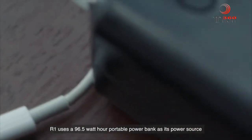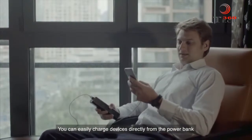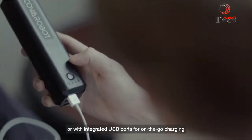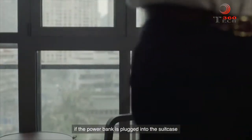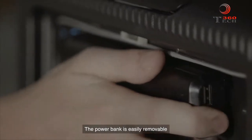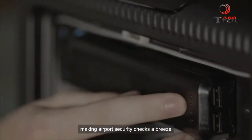R1 uses the 96.5 watt hour portable power bank as its power source. You can easily charge devices directly from the power bank, or with integrated USB ports for on-the-go charging if the power bank is plugged into the suitcase. The power bank is easily removable, making airport security checks a breeze.